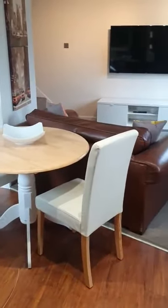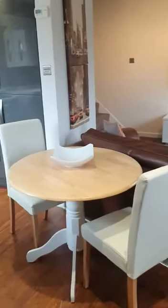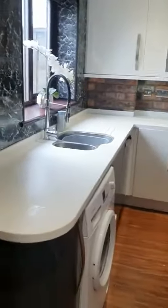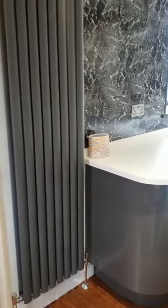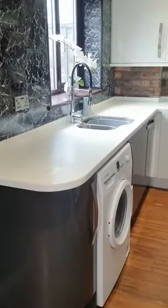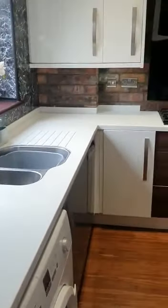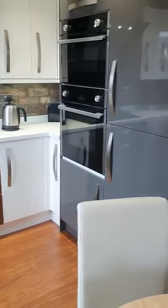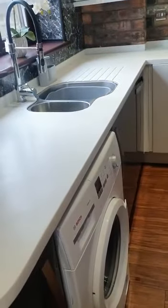Through into the open-plan lounge, kitchen, and dining area. There's lovely modern neutral decor throughout with nice modern radiators. It's gas central heated, with white high-gloss units and plenty of worktop and cupboard space. It is furnished and comes with everything.